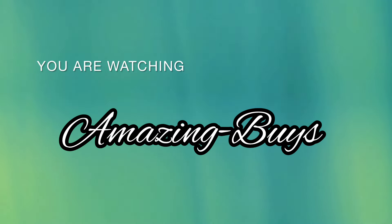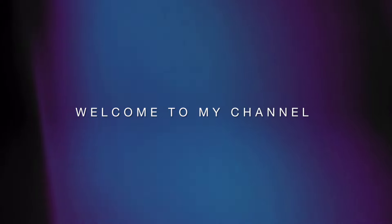Welcome to Amazing Buys where we discuss shopping, fragrance, and new reviews. If you haven't already, go ahead and hit the notification bell, like, and subscribe, and let's see what's new at Bath & Body Works.